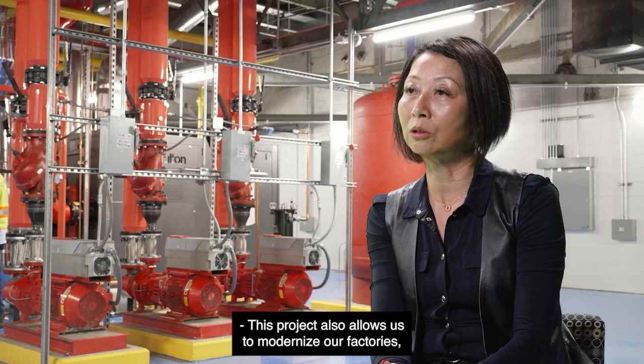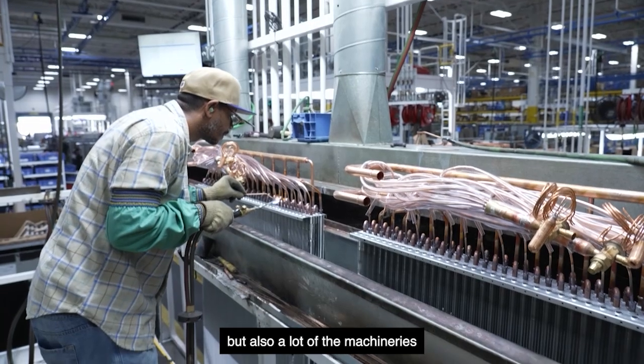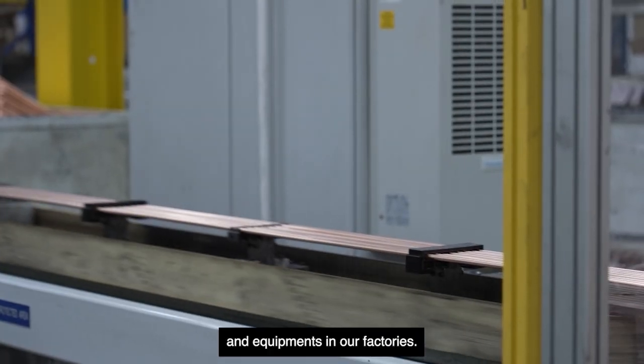This project also allows us to modernize our factories, not only the production lines, but also a lot of the machinery and equipment in our factories.